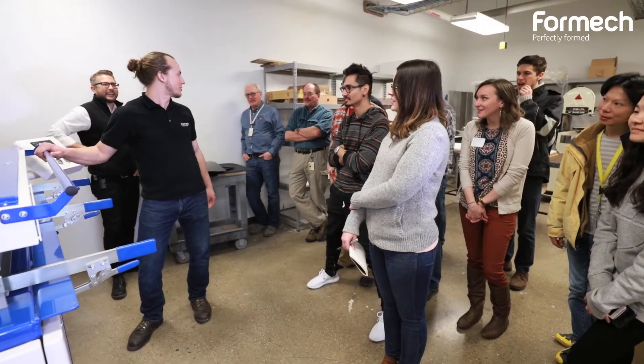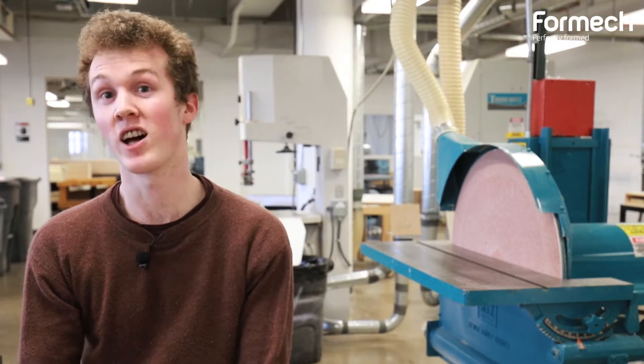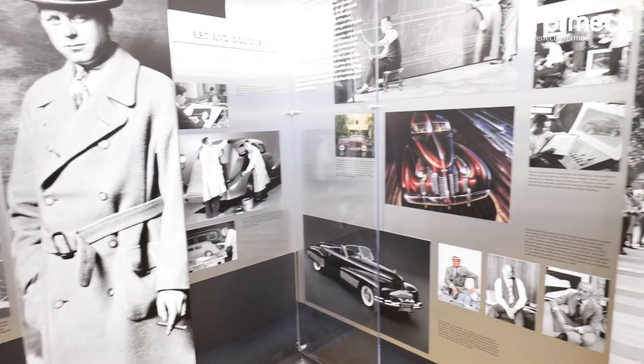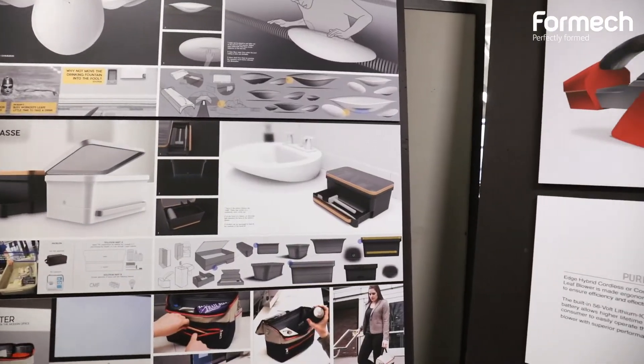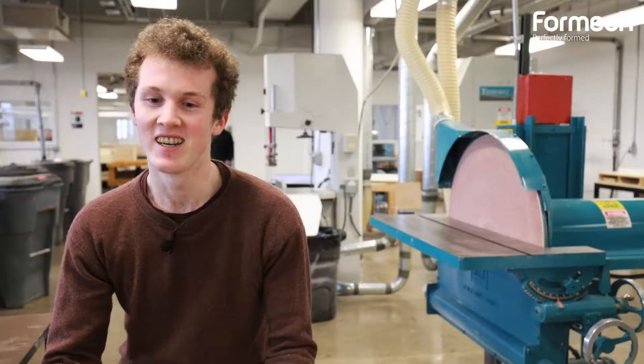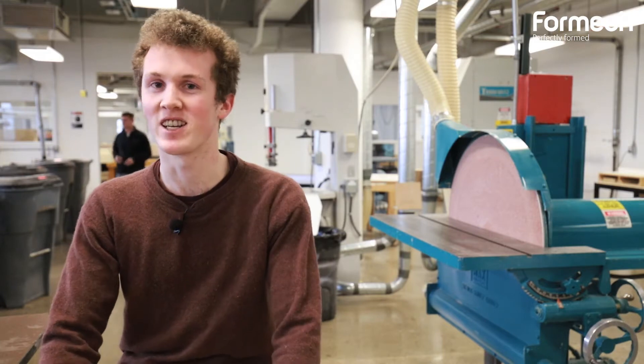We invited Formec here to CCS because we wanted to help students discover the potential of this machine. So there's vacuum forming, there's trimming. A lot of different departments use it, including product design, transportation, automotive design, fashion, and interior. There's a lot of potential uses for it, so we're happy to see students here at the workshop learning how to use it and discovering its potential.